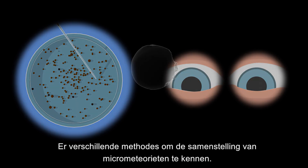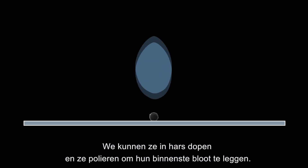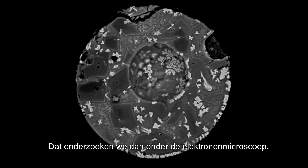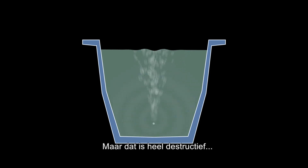Different methods can be used or combined to analyse the composition of micrometeorites. We can embed them in resin and polish them to expose their interior, which are then observed with an electron microscope. They can also be dissolved in acid or vaporised to be analysed chemically, but that's very destructive.